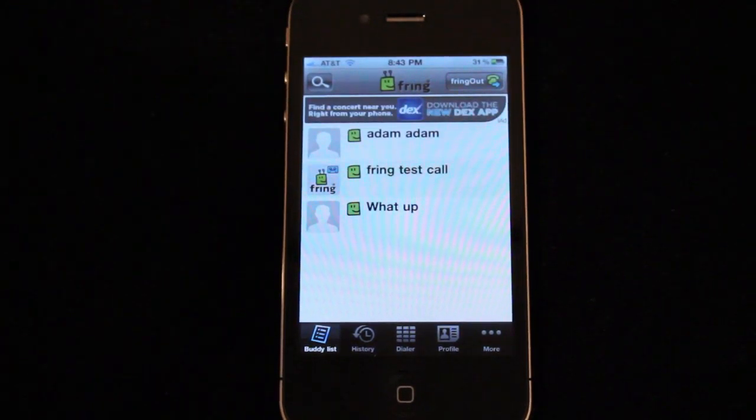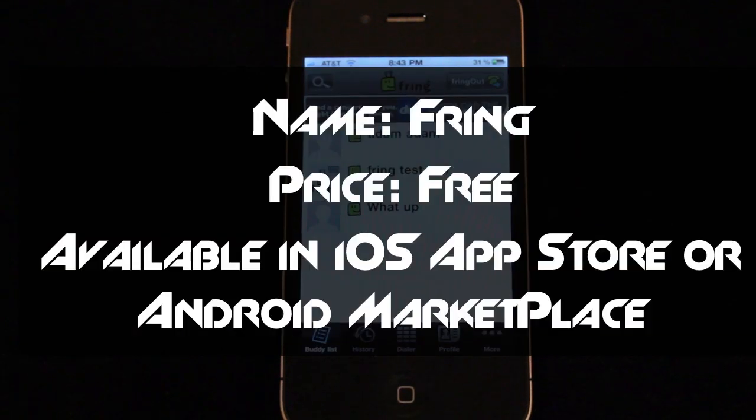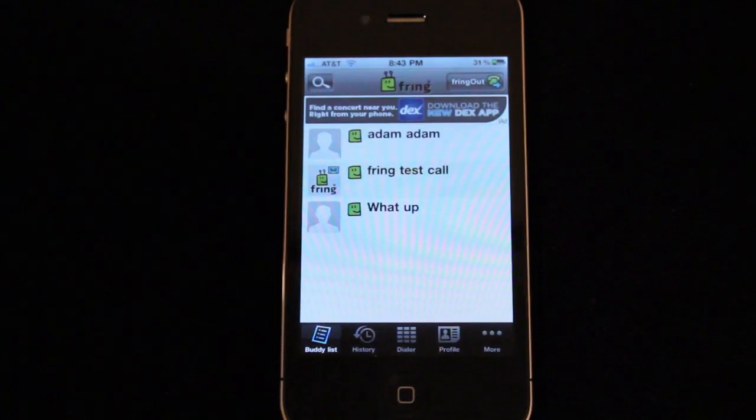Hey, what's up guys! Adam here with a demo of group video conferencing on the Fring mobile application. Fring is available for both iOS and Android devices for free, and it just added a brand new update today that allows users to do group video calls with up to 4 people over 4G, 3G, or WiFi.